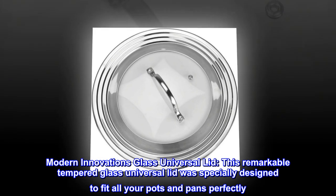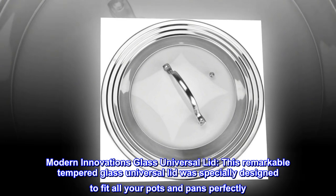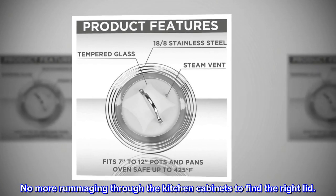Modern Innovations Glass Universal Lid. This remarkable tempered glass universal lid was specially designed to fit all your pots and pans perfectly. No more rummaging through the kitchen cabinets to find the right lid.